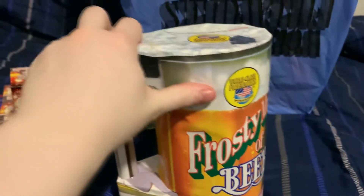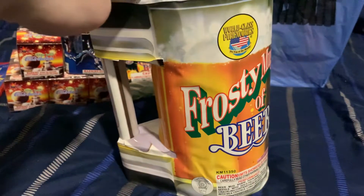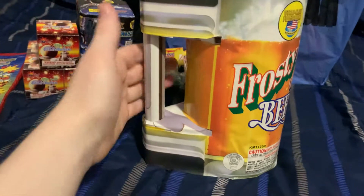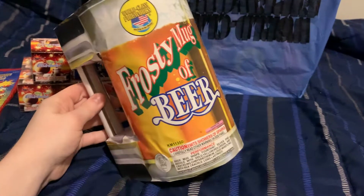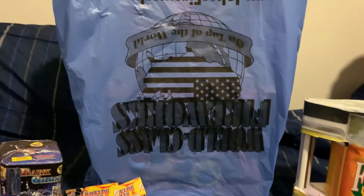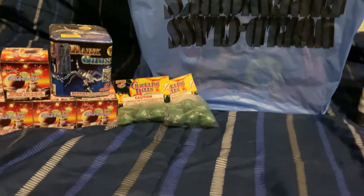Next I got a Frosting Mug of Beer - this is a fountain by World Class. This is actually a pretty old product and I don't think it's even still in production, so it was pretty interesting to see one of these. I've been wanting one for a while, so I said screw it, why not pick it up for the budget video.